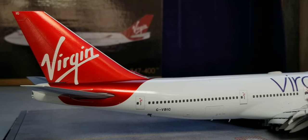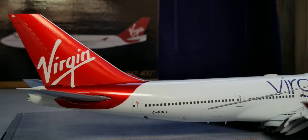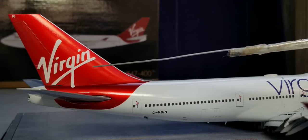Now looking at the back of the aircraft on the starboard side, where you see the rear cargo container loading door, the AFT bulk bin door, the registration ship number, as well as the Virgin logo displayed on this red metallic tail fin of the aircraft.